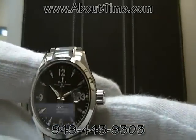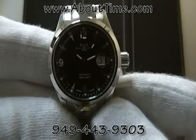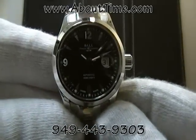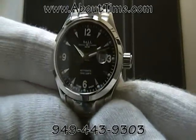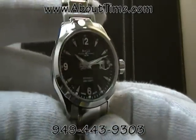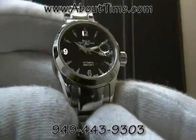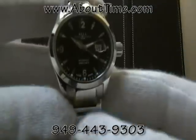This particular model features a magnified date window so that you can easily read the date display at three o'clock. It has a sapphire crystal, which is very scratch resistant and the best quality crystal you can get on a watch today.